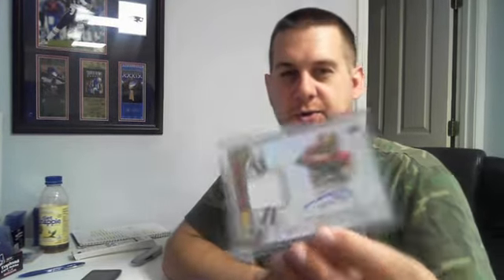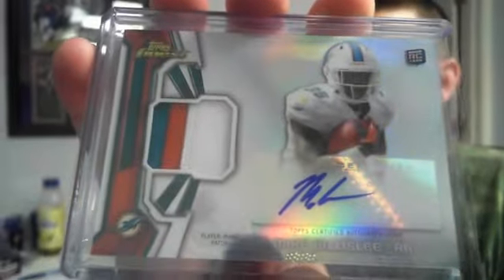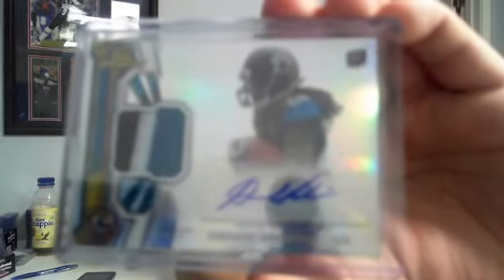On to the patch autos. We got refractor patch auto, Jordan Reed. Refractor patch auto, Gavin Escobar. Nice three-color refractor patch auto, Mike Gillislee. Three-color Kenny Stills refractor patch auto. Three-color — I believe this is the last hit of the break — Denard Robinson.